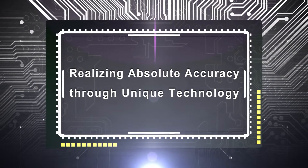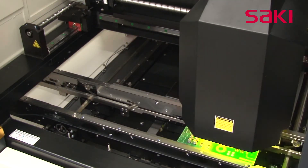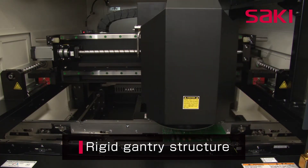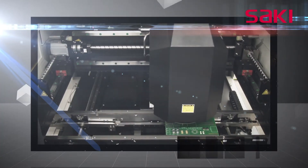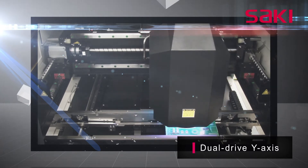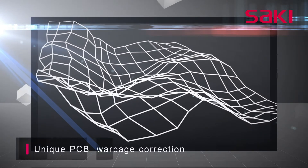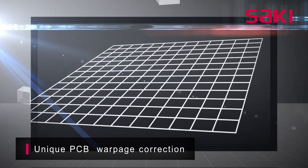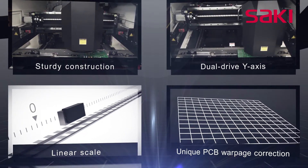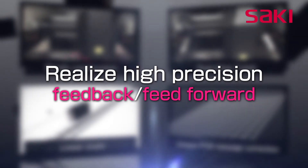Saki Corporation's gantry system meets the essential requirement of high rigidity, which contributes to absolute accuracy. The rigid gantry in combination with a dual drive lead screw system and linear scale encoders for the X and Y axis provides very stable positioning and high accuracy. Warpage correction with high precision pixel accuracy is achieved through a unique printed circuit board surface compensation algorithm. Saki's experience in achieving absolute measurement makes it possible to achieve the high precision needed for effective feedback and feedforward in M2M connections.